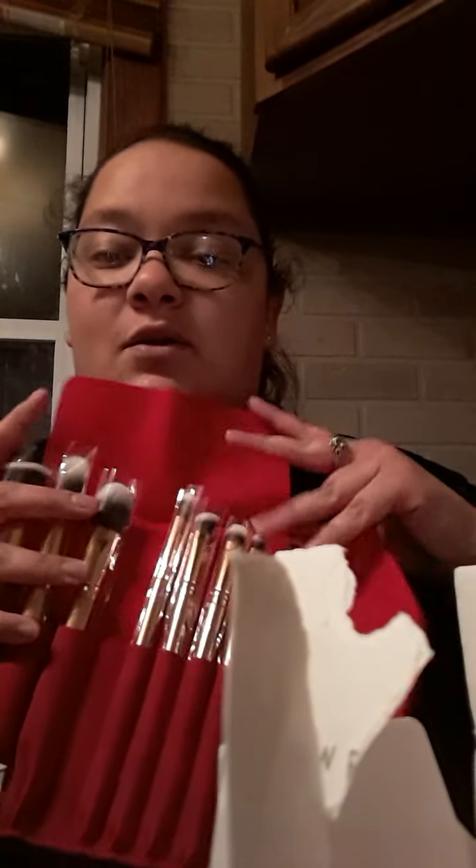The next item is the Luxie Glitter and Gold Brush Set. Wow, this is an $85 value — that is a lot for brushes. Oh my goodness, I am loving this. It has like a felt type finish. $85 for brushes, oh my God, these are so pretty. I'm loving this Luxie box so much.